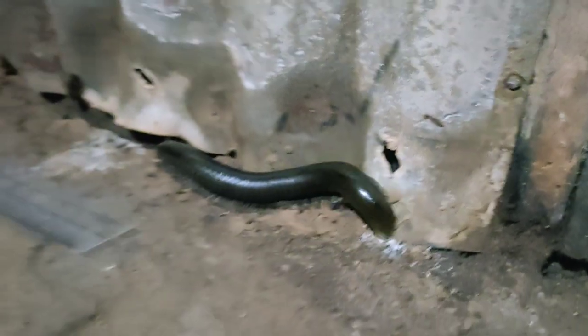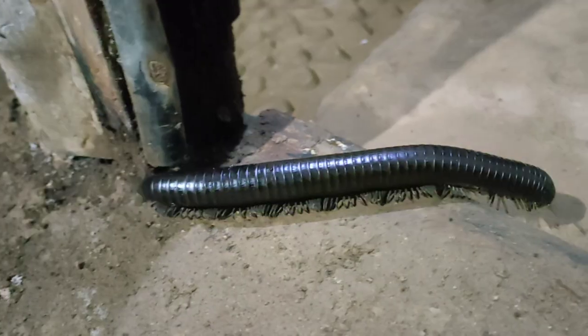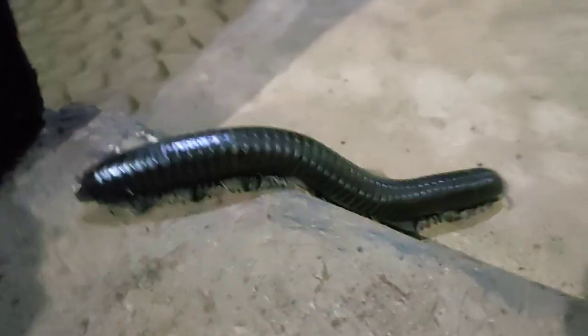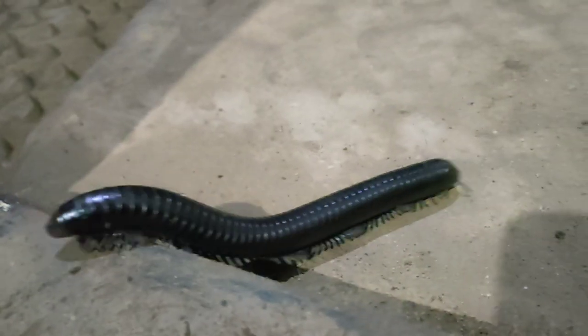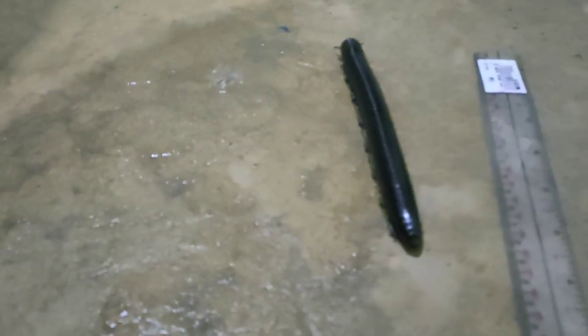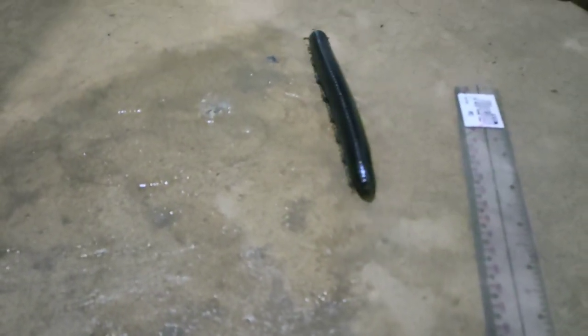It keeps going back and forth, so in the end I just guide it so that this creature can go out on its way. Go, go, go, go, go!